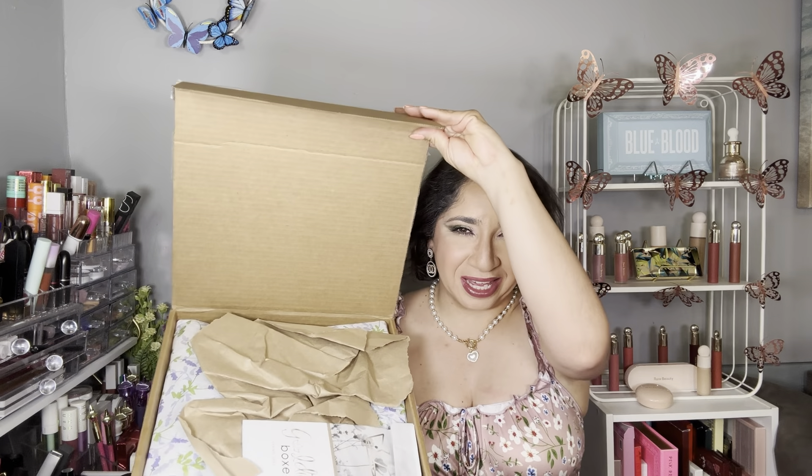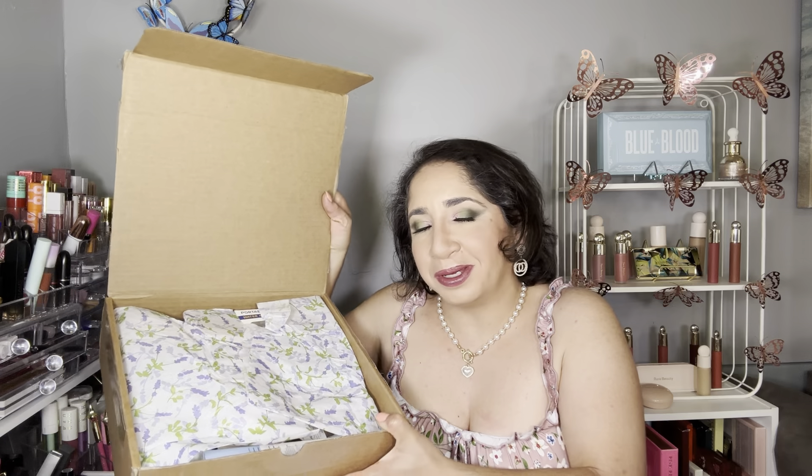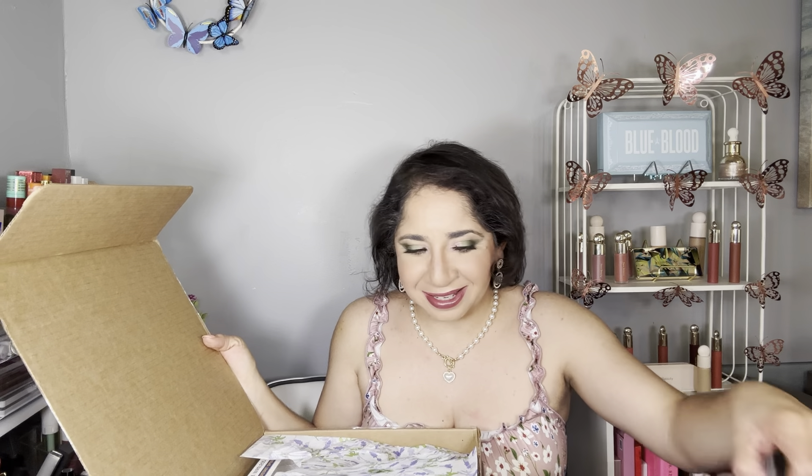When you open the box, this is how it looks — everything is well packed. We always receive a pamphlet with all the products from that season, with a little description about each product and prices, which I love — it makes my life easier. We also always have tissue paper, and depending on the season it varies. This time we have a beautiful print.